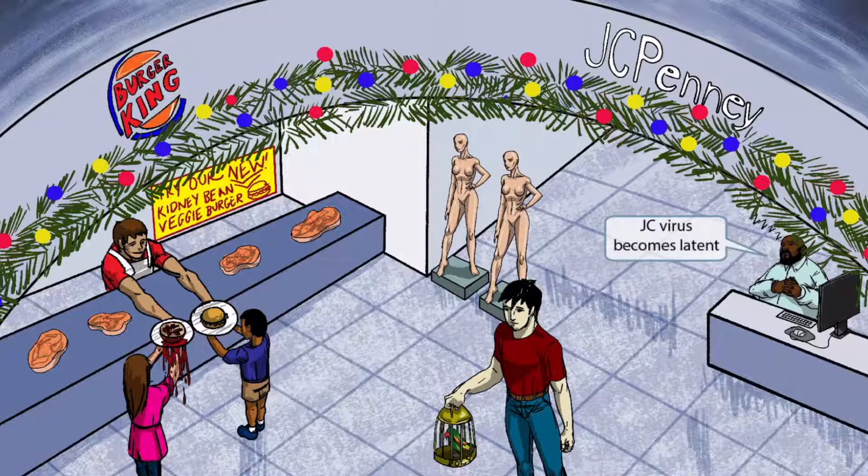Now let's discuss JC virus. JC virus is actually pretty common in the general population but doesn't produce any symptoms because the virus is latent in healthy individuals — it only becomes problematic when the immune system is compromised. To help you remember this, we've shown a lazy worker sleeping on the job: sleeping employee for virus becomes latent.